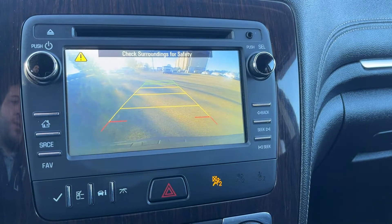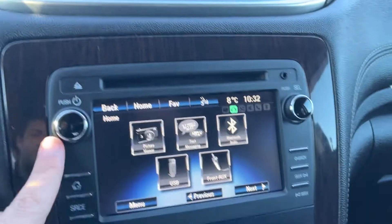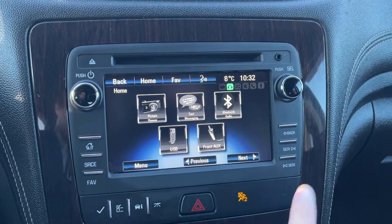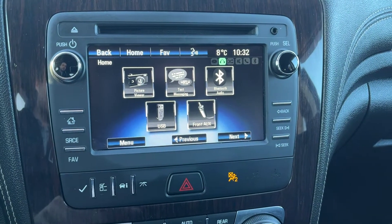Putting the vehicle into reverse, our backup camera with our adaptive guidelines is displayed. We have our volume controls, push and select button on the right, CD/MP3 player at the top, and on the right hand side back and seek, with home, source, and favorite on the left.